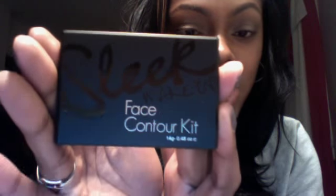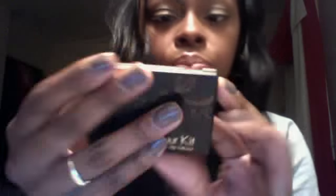And then there's the actual kit — the Sleek Face Contour Kit. I love how the packaging is so sleek, just like the name suggests. On the back it tells you the shade, which is dark, and on the other side it tells you how much product it comes with, which is 1.4 grams.